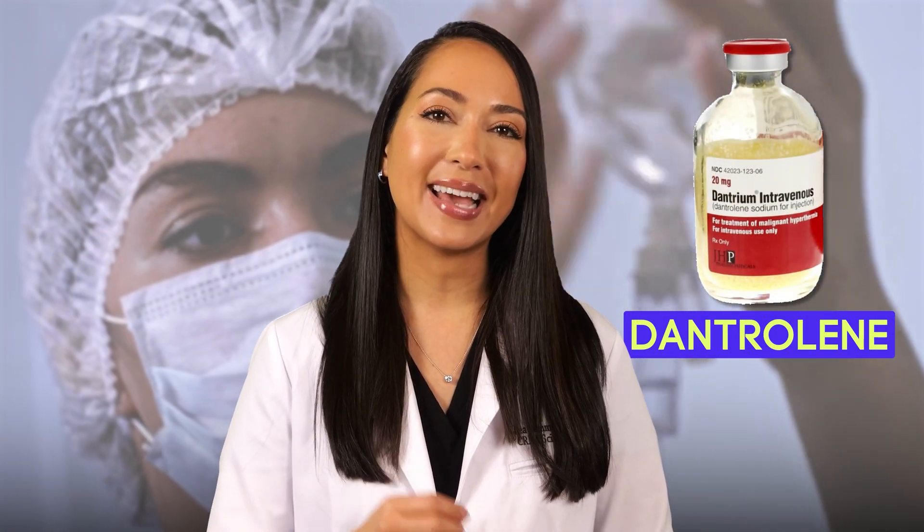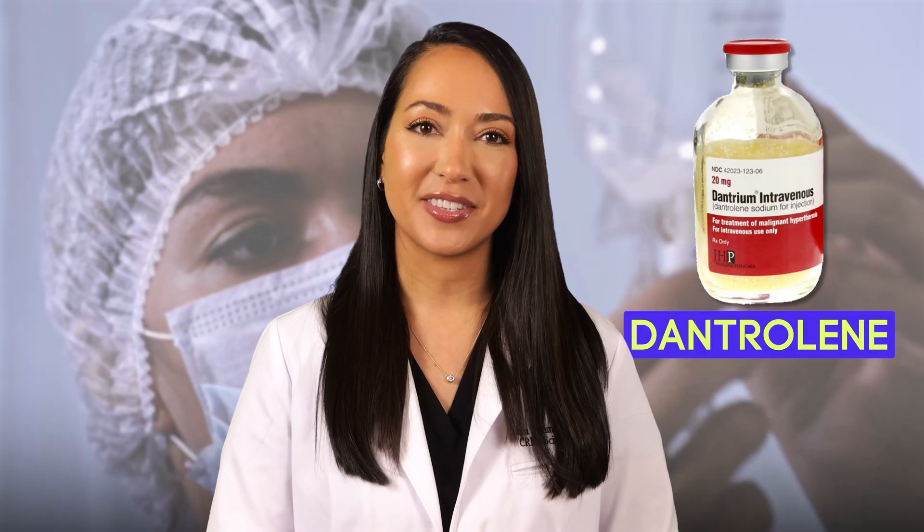Recognizing these signs early is critical because untreated MH has a mortality rate of up to 80%. However, with proper and timely intervention with the life-saving medication dantrolene, survival rates have actually exceeded 90% for those who experience this condition.